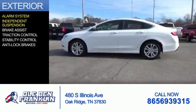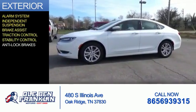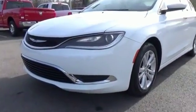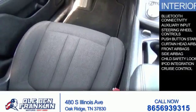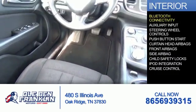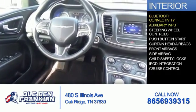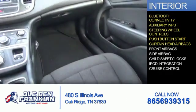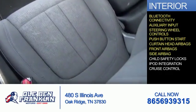The features include an alarm system, independent suspension, brake assist, traction control, stability control, and anti-lock brakes. Inside you'll find Bluetooth connectivity, auxiliary input, steering wheel controls, push-button start, curtain head airbags, front airbags, and side airbags.